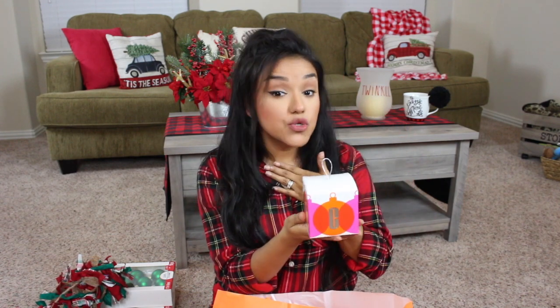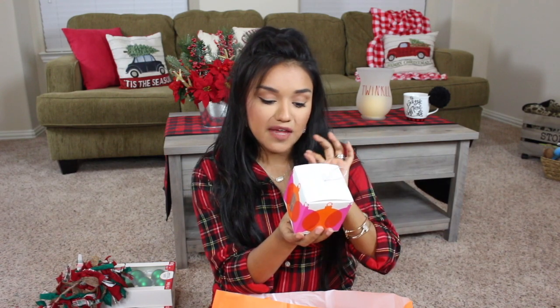Moving on to another gift — the Clinique Happy set. It was $9.50 and comes with the Clinique Happy Gelato Cream for your body, which smells magnificent, and the Clinique Happy Perfume Spray. It's a perfect stocking stuffer. The last few things from Ulta are mascaras. I picked up two of the It Cosmetics Superhero Mascara — one for myself and one as a gift — and one Tarte Maneater Mascara. These mascaras were on sale for $10. Great little stocking stuffers and add-on gifts.